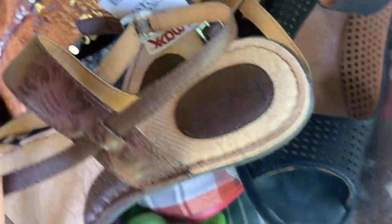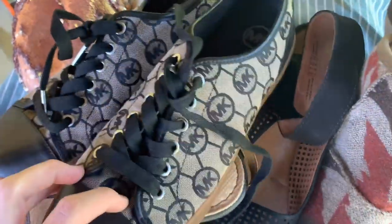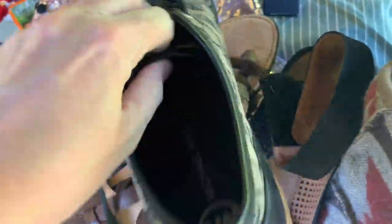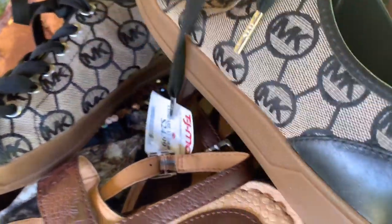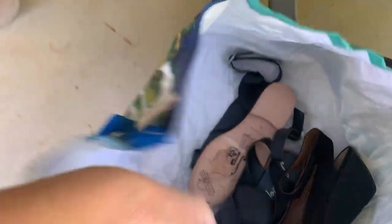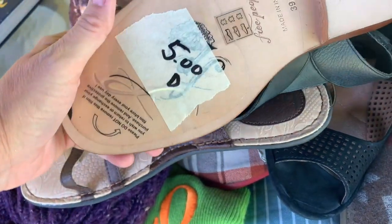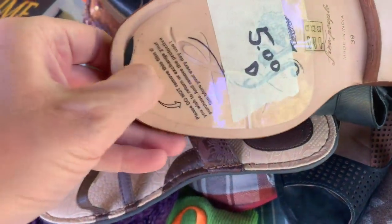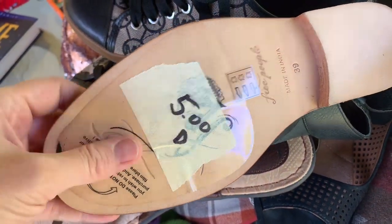They were $24.99 at TJ Maxx. I got these Michael Kors — they don't look to ever have been worn and they are a bigger size, so that's always a plus. I don't know if these are a 10 or 11. And then these are Free People, size 39 — I'm guessing they're a 10 or 11. Again they've got the original tag that hasn't been taken off, so they're pretty much new, and I'm pretty sure those are leather.